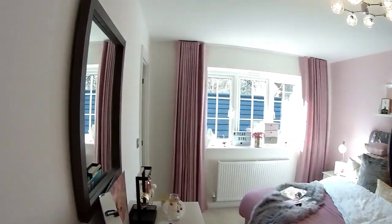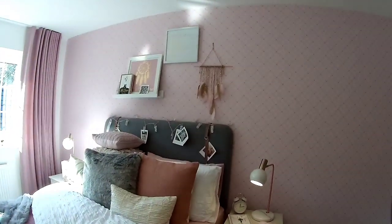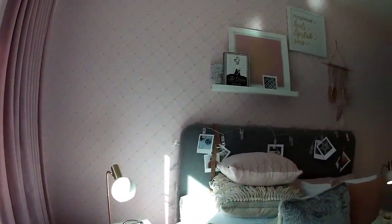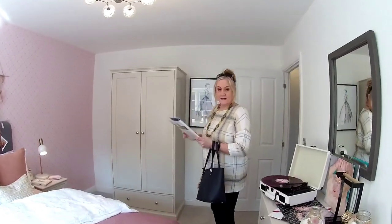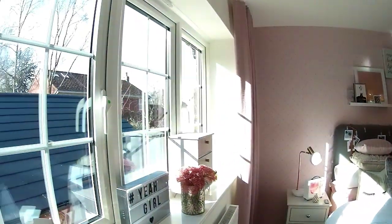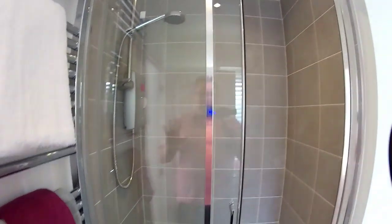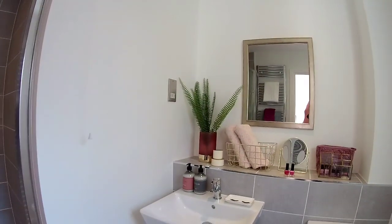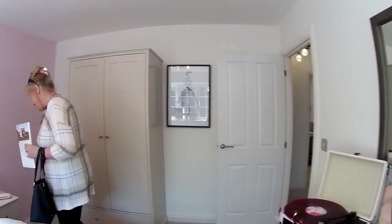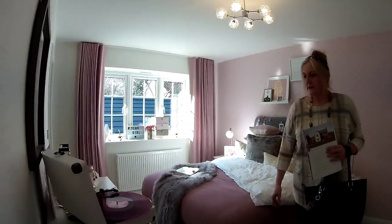Bedroom two — height of the ceiling is great. And don't forget, this comes with a double garage. Dimensions: bedroom two is 3 metres 5mm by 4 metres 9. We've got this en suite here with an electric shower and a towel rail as well. Very nice bedroom. Stand-alone wardrobe. I like the accessories in here — it's lovely.